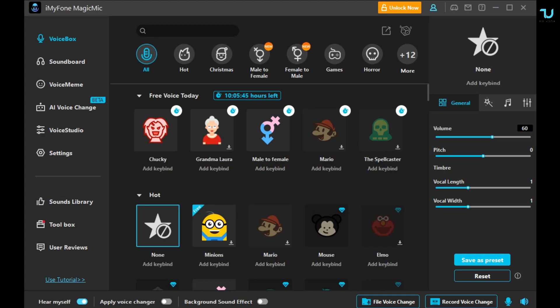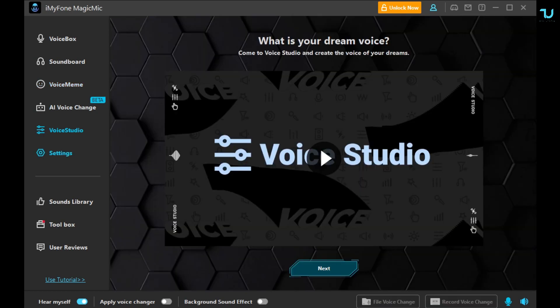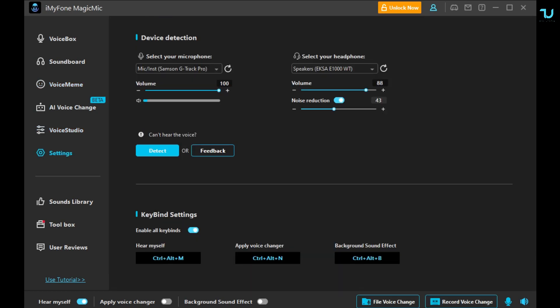Okay guys, welcome back. So this is how it looks like — the iMyPhone Magic Mic. Very interesting. On the left side you have Voice Box, Soundboard, Voice Meme, AI Voice Change, Voice Studio, and of course Settings. I love that it's very simple — you're not going to make a mistake setting up the microphone and headphones. You can adjust the volume, and for the microphone you can even adjust the noise reduction, which is very interesting.